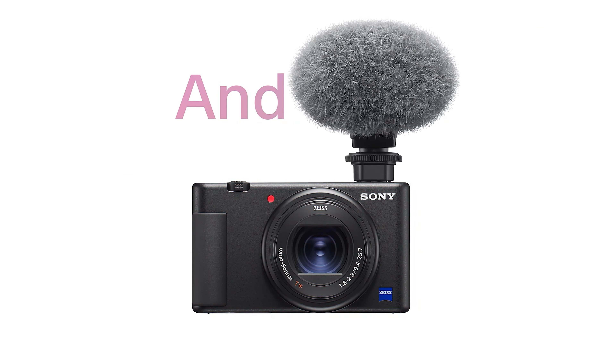Number 2: Sony DSC RX100 VII. The Sony DSC RX100 VII sets a new standard for compact cameras, combining portability with a powerful punch. This pocket dynamo boasts a Zeiss Vario-Sonnar T* f2.8-4.5 lens, offering an expansive 24-200mm equivalent zoom range. Whether you're capturing wide landscapes or zooming in for detailed portraits, the RX100 VII is equipped to handle it all.